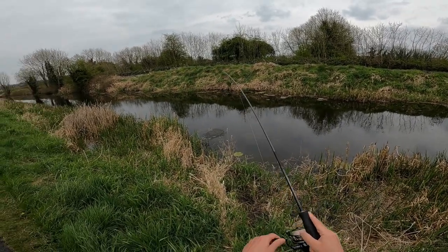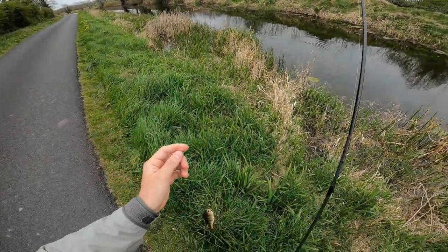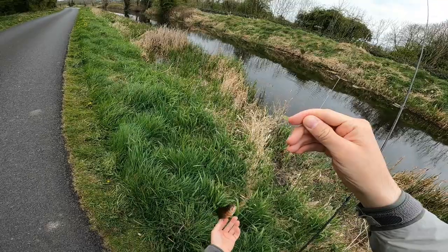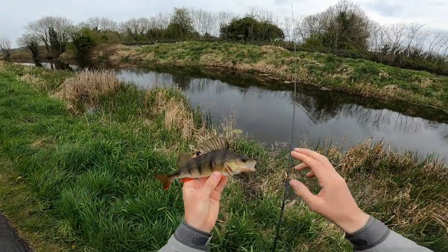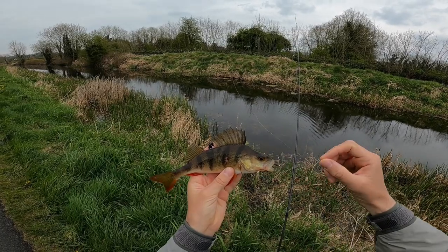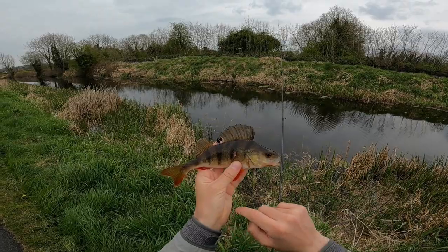There's the perch guys. Not bad guys. Look at this bad boy. And it looks like someone was biting him — maybe a pike.